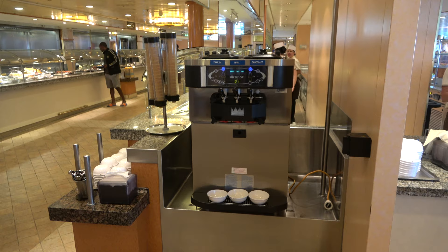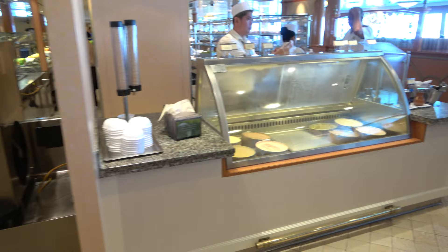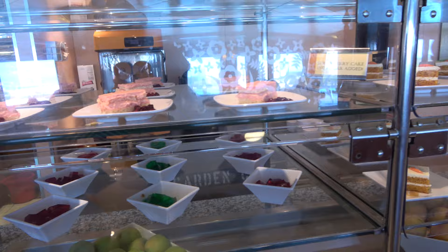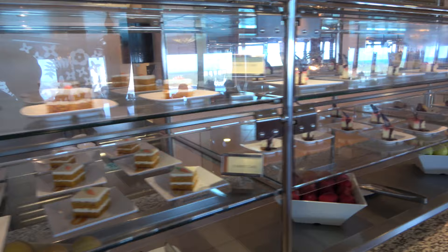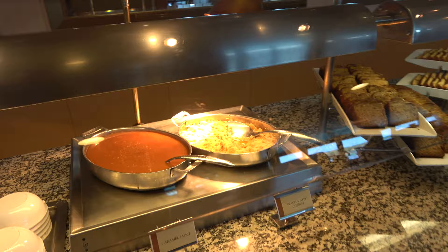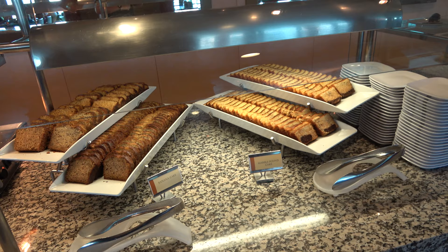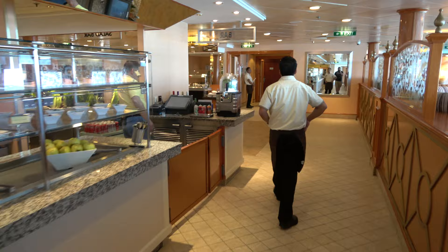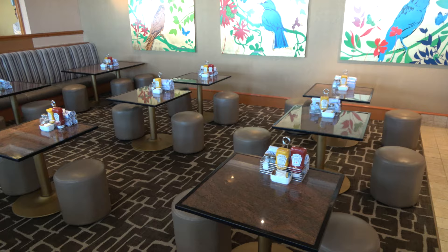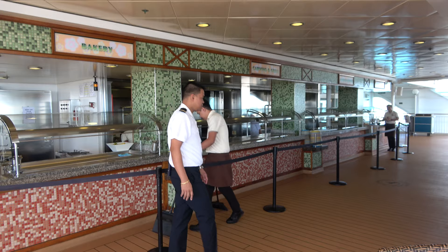It wouldn't be a cruise ship without ice cream — there are soft serve machines in the buffet area along with hard-packed ice cream. For dessert there's a strawberry cake, jello, carrot cake, strawberry swirl cheesecake, chocolate eclairs, coconut cream pie, peach and apple cobbler, banana cakes, and pound cakes. There's also a small bar that serves sodas, a couple of wines, and beers. All the way in the back of the buffet is the kids' café — lots of lower tables for families with kids. There's also an outdoor area in the back, which is great for breakfast with fresh air and nice views.